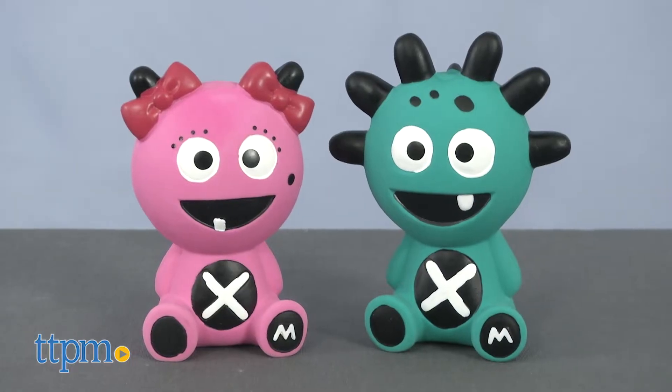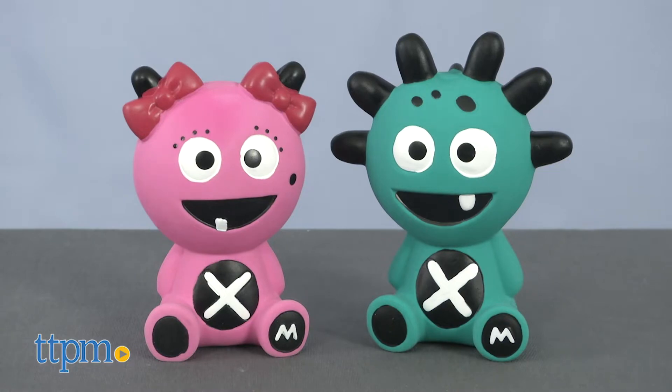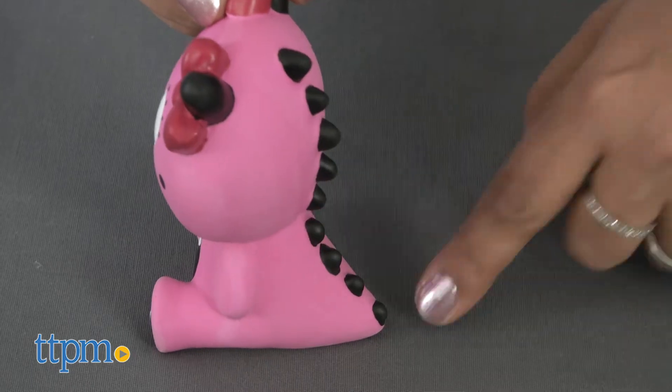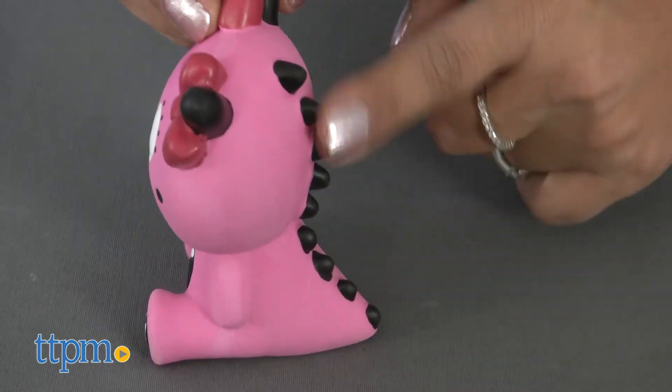These are 100% natural rubber teethers that also double as a take-along toy. The Mibblers are small characters that are easy to hold, with various bumps and pegs to help soothe teething gums.